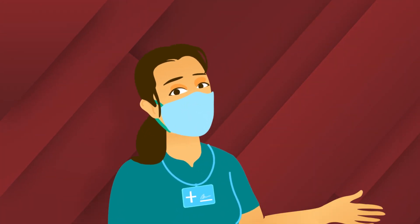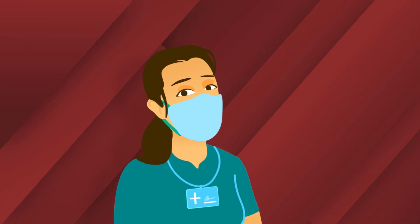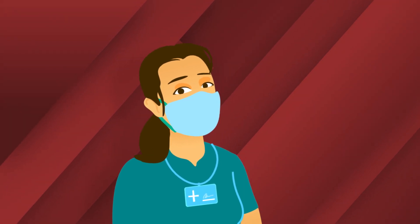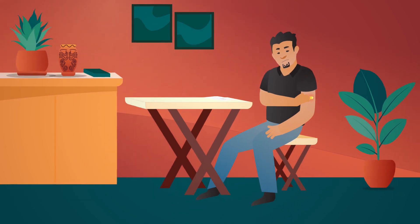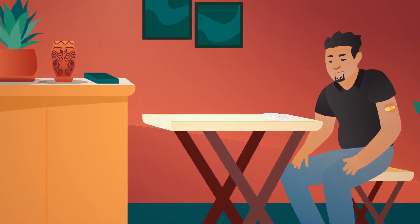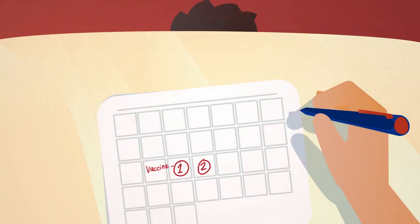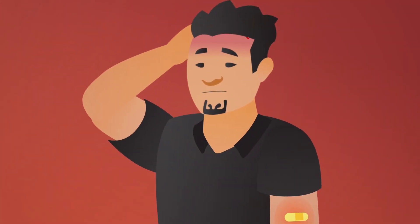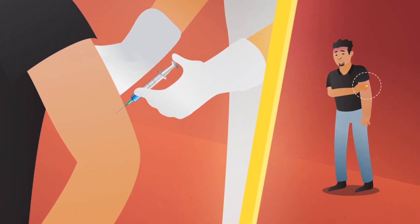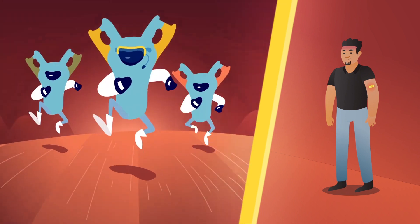Understanding how vaccines really work can help us know why some people experience symptoms after receiving the vaccine. It's common for some to have symptoms such as fever, fatigue, headache, muscle ache and joint pain in the first few days after getting the vaccine. While it may seem natural to worry about these symptoms, these are actually signs that your body is building immunity and the vaccine is doing what it was designed to do.